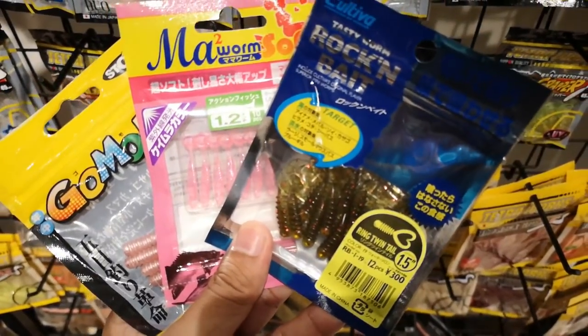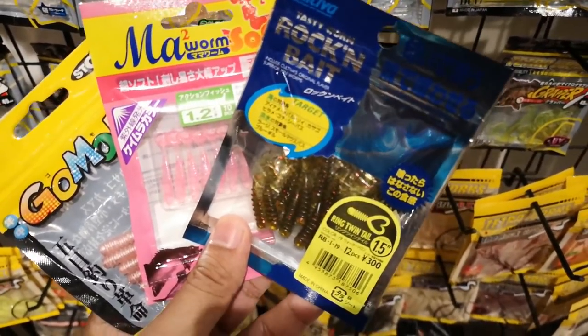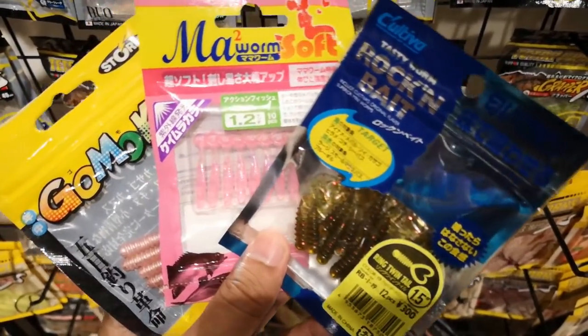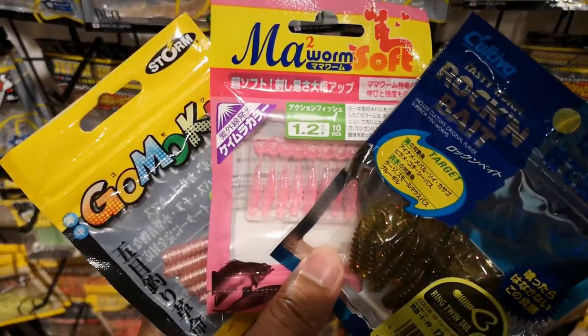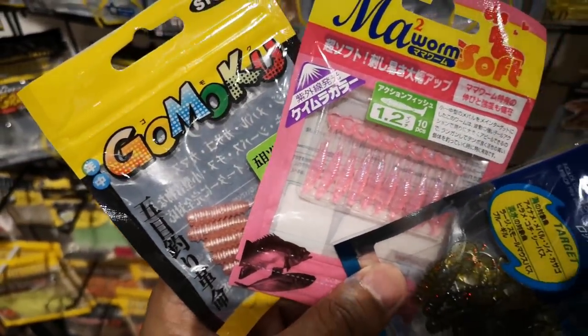So this is what I'm going to review and test out in the days to come: the Rock and Bait Twin Tier, which works well; the Mama Worm Soft, which is something new that I think will definitely work; and the Gokumu as well.